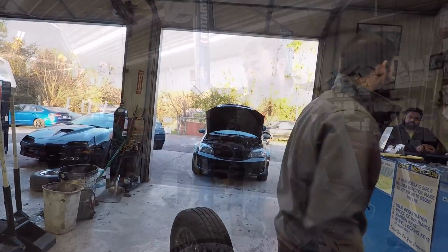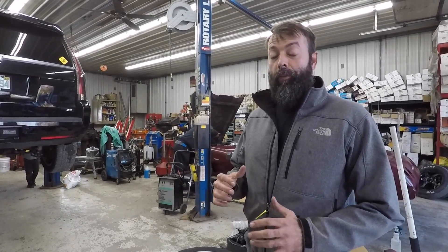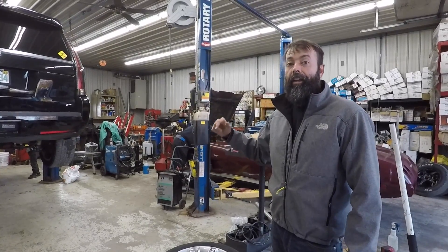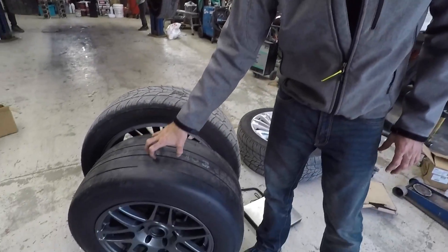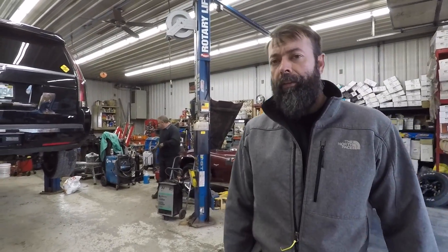So off of our unsprung weight, we are shedding 122 pounds. We were at 316 pounds for all four wheels — about 79 pounds per corner. Now we are 52 per rear and 45 per front, which comes out to 194. So 194 versus 316 — we're saving 120 pounds off the car, but it's also rotational weight. Think about it like sprinting with 2 or 3 pound shoes versus 2 or 3 ounce shoes — major, major difference.